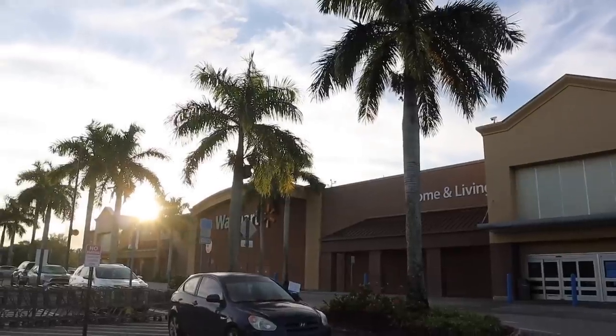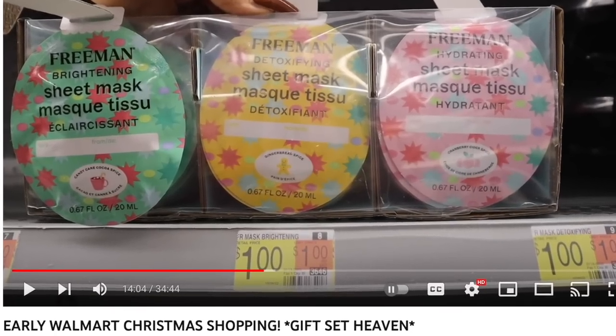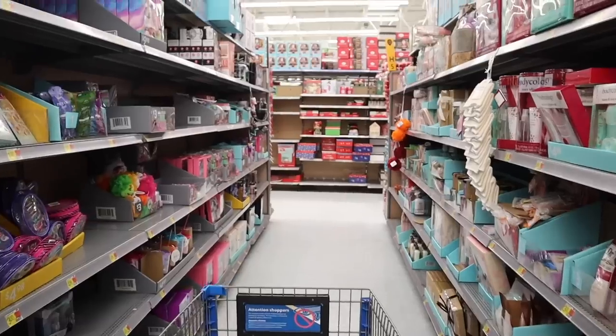Hey guys and welcome back! We finally made it to a different Walmart location and I'm very curious to see what kind of Christmas gift sets this location has to offer. At the other Walmart location — I'll put a link down below — we found a bunch of new gift sets and the shelves were still pretty bare, but we found a lot. This Walmart is actually a lot bigger, so I expect bigger gift sets and more inventory.